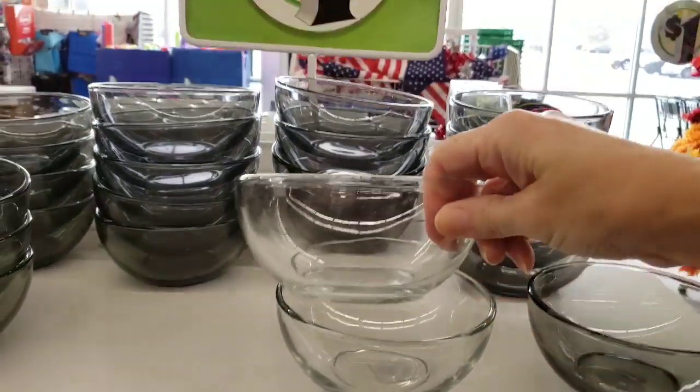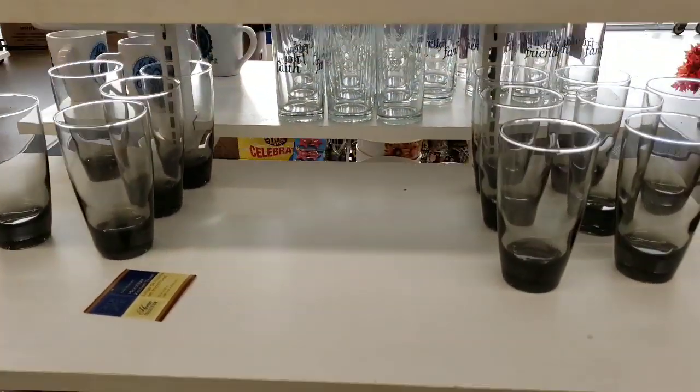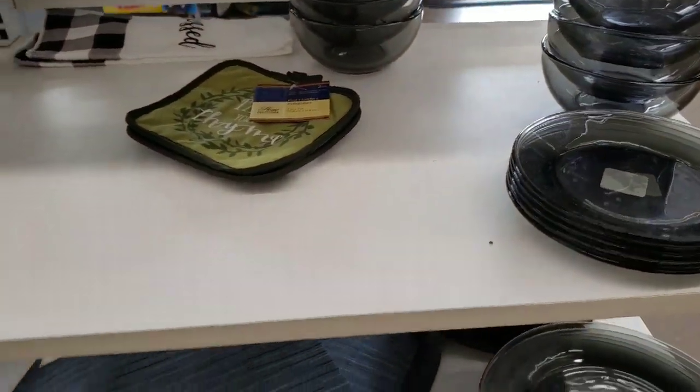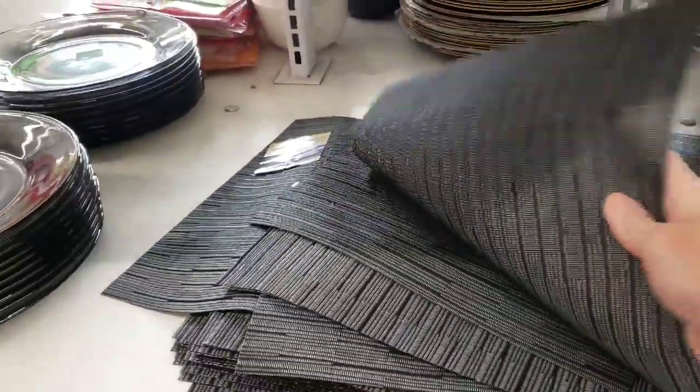Here's some bowls — they had a dark gray and kind of a clear. Not sure if these are new or not, but I thought I'd go ahead and show you just in case. And these are cool placemats — those are different.